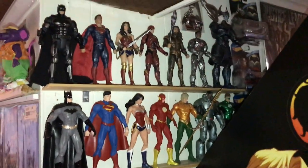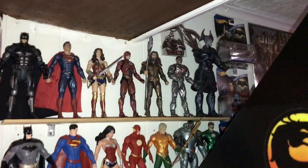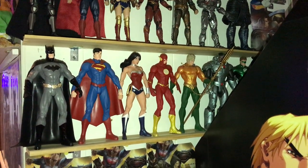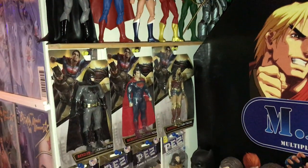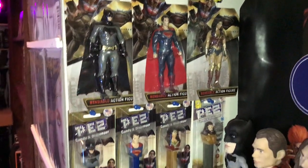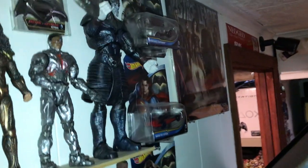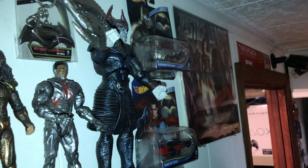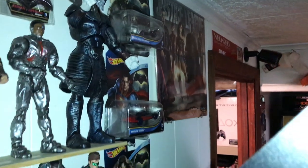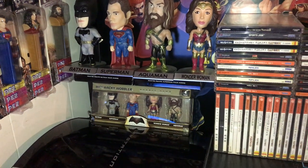Let's go around over here — we have the Justice League collection, the movie figures, the cartoon figurines, some Batman versus Superman bendables, some Pez dispensers. Back here we've also got a keychain, some Hot Wheels cars, a calendar, and some bobbleheads — big ones and mini ones.